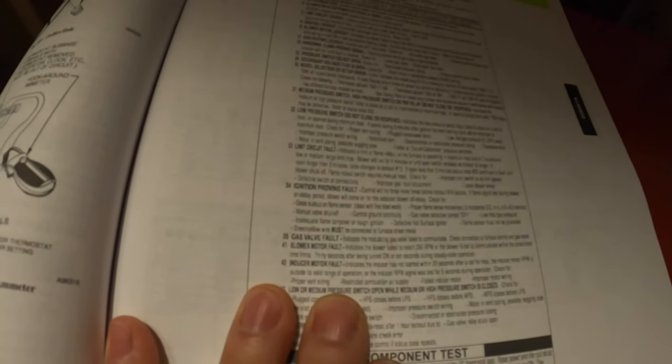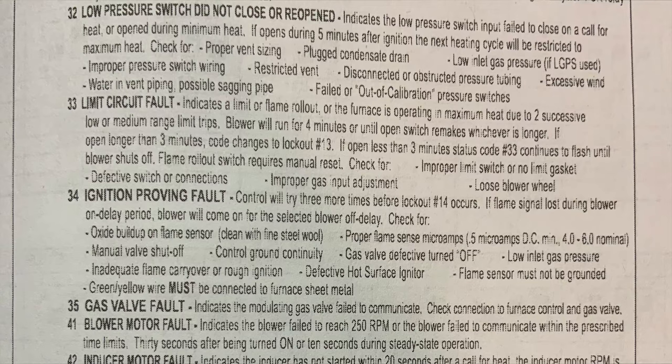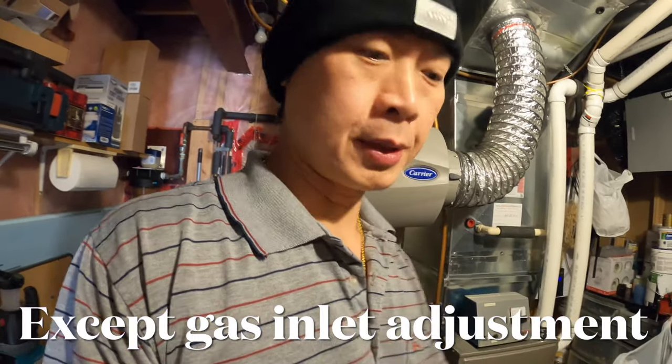If I go to the manual, I have it marked up here. Error code 33 is a limit circuit fault. There are many possible problems listed: check for improper limit switch or no limit gasket, defective switch or connection, improper gas input adjustment, or a loose blower wheel. So with this error code 33, I did whatever they tell you to do.